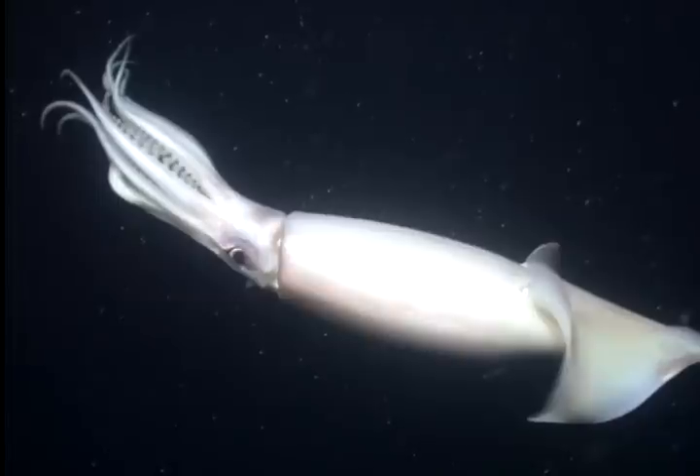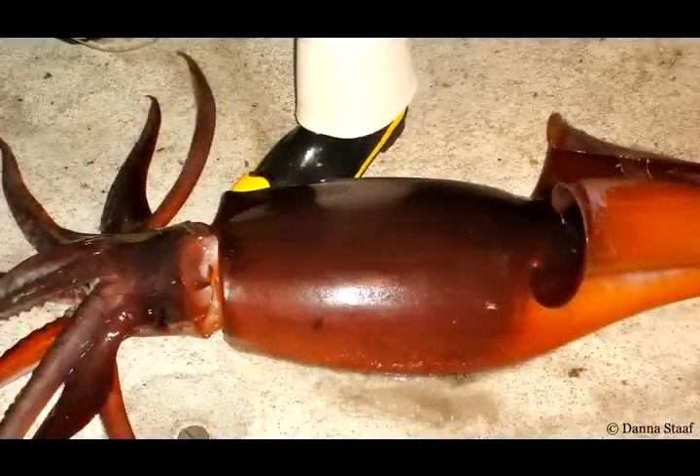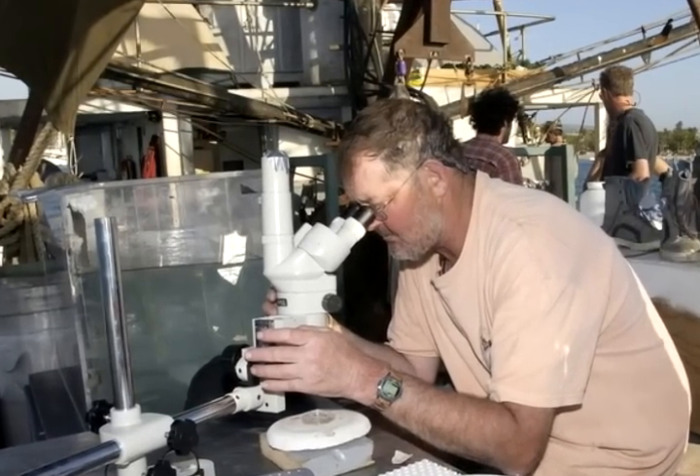In Mexico, where the fish are caught commercially, they call them Diablo rojo — the red devil. These voracious deep-water predators, which can grow up to 10 feet long and swim 24 km per hour, are new arrivals to the central California coast.